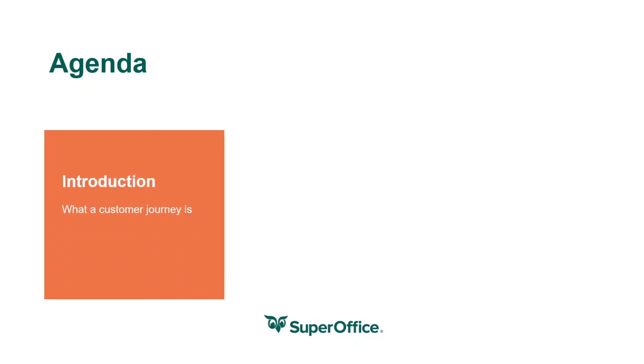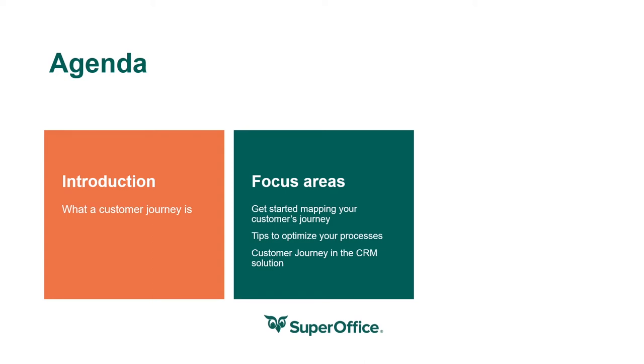We'll start this presentation by taking a closer look at what the customer journey is and why you should map it. Then we'll show you how you can map the journey for your organization and how you can use it to reduce costs, increase revenue, and create a better customer experience.